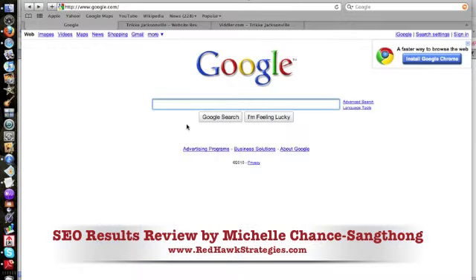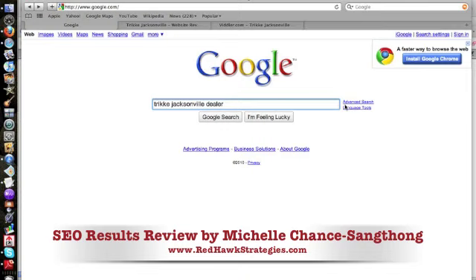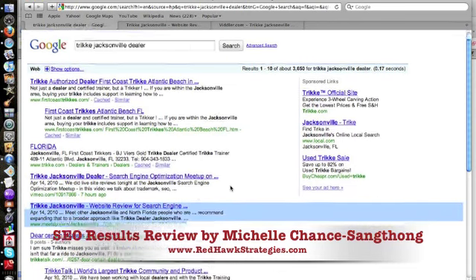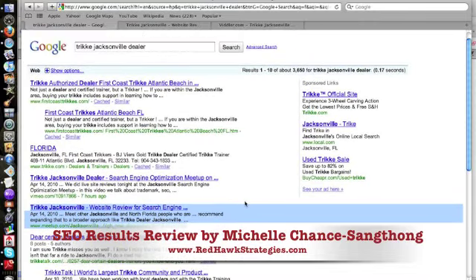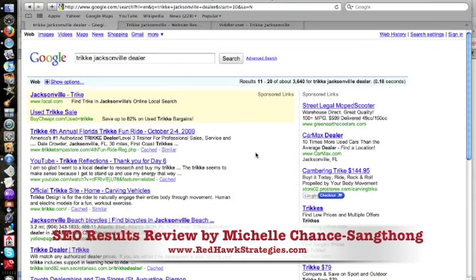Since we have the Trike up at Trike Jacksonville Dealer, and I'm doing this in Safari to clear any cache — last night we were working in Firefox. Here is BJ's site. He already ranks for Trike Jacksonville Dealer — fantastic. But look here: positions 4 and 5 on the first page of Google for Trike Jacksonville, just from those two things we did — our meetup group and the Vimeo group. Two listings on the front page of Google.